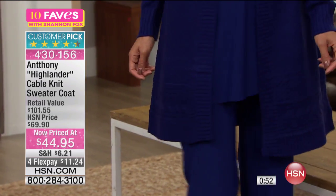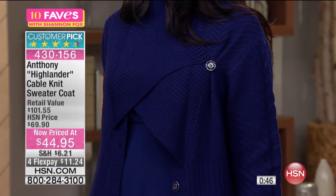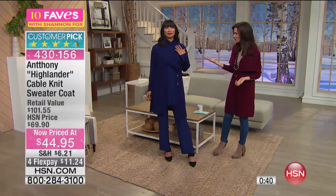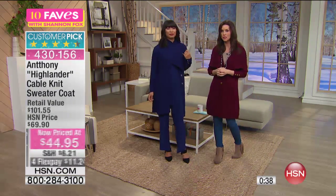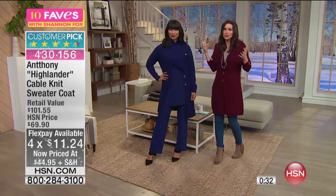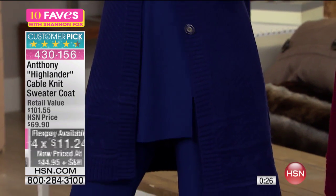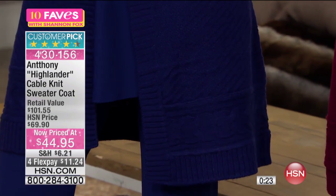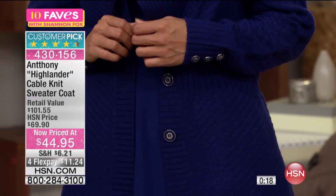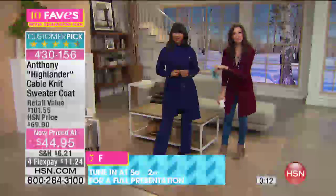I love all the detail everywhere — this looks every bit of that $100 retail value, but you're getting it for less than half at just $44.95. We've never seen it at that value. This just came out this fall when Anthony brought it in, really popular in every single color, and an amazing customer pick even at the full price of $69.90. So take advantage of that flex pay — it's just $11 and change to get it home. And for that $11 and change, the entire outfit Val has on, so for around a $20 bill you can look like Val.